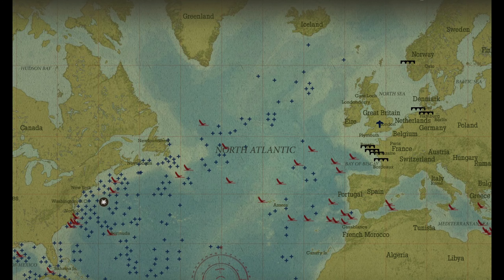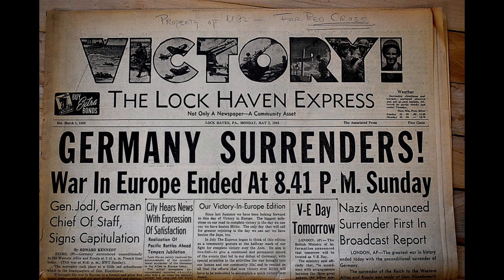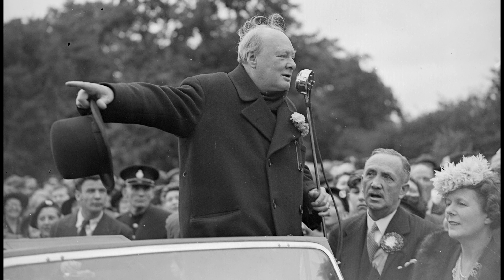The Battle of the Atlantic was the longest battle of World War II. It began immediately upon the British declaration of war against Germany in September 1939 and ended with Germany's surrender in May 1945. During those six years, thousands of ships were sunk and tens of thousands of men were killed. British Prime Minister Winston Churchill said of the battle: 'Everything elsewhere on land, sea, and air depended ultimately on the outcome of this battle.' The outcome depended on the escort destroyer.